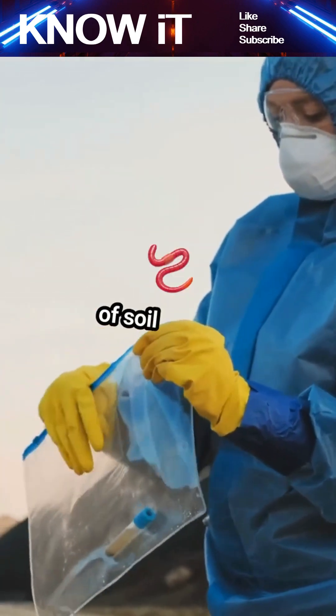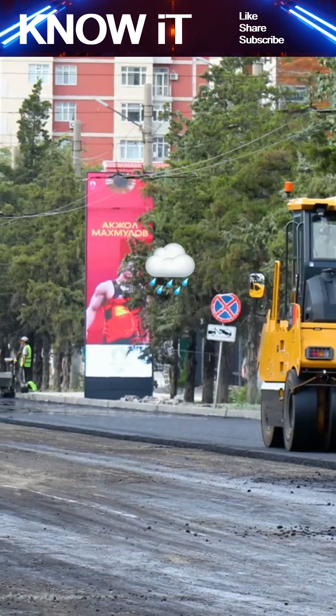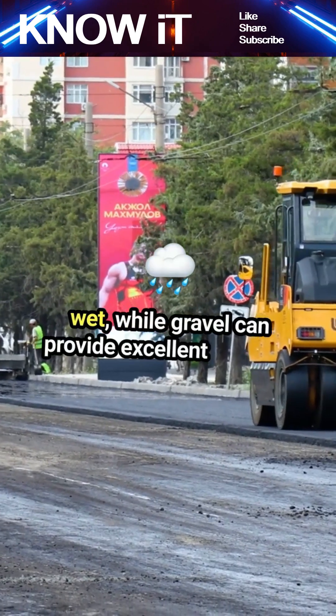Did you know that the strength of soil can vary dramatically? For instance, clay can be incredibly weak when wet, while gravel can provide excellent support.